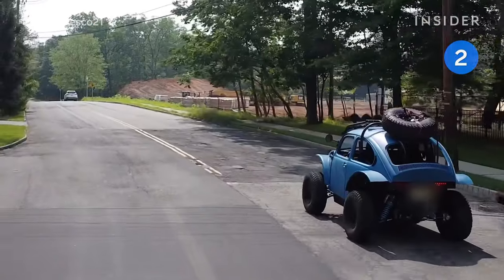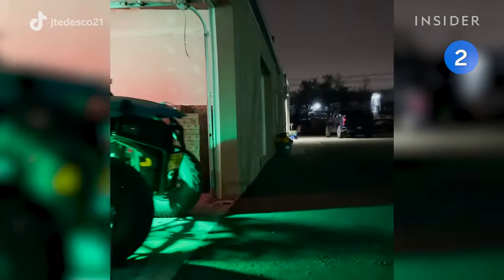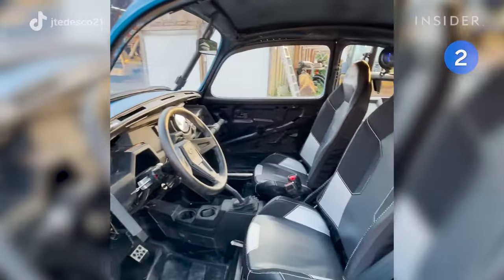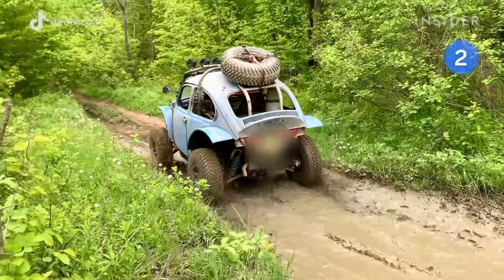Vehicles that are 25 years or older are not required to be inspected, as long as they have valid registration and all the necessary parts to be street legal — like lights, seat belts, and blinkers. The UTV Beetle can traverse muddy roads, water, and steep terrain.